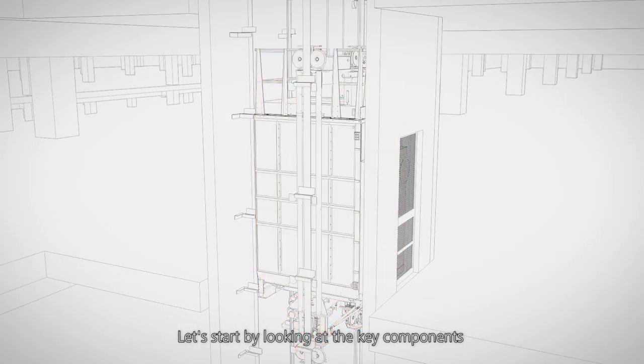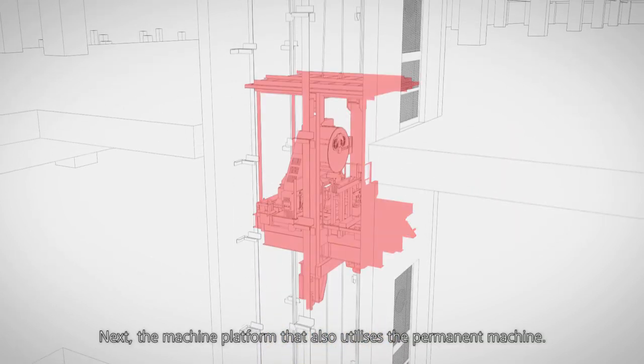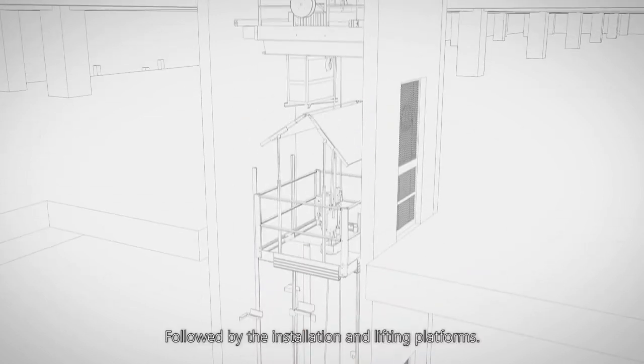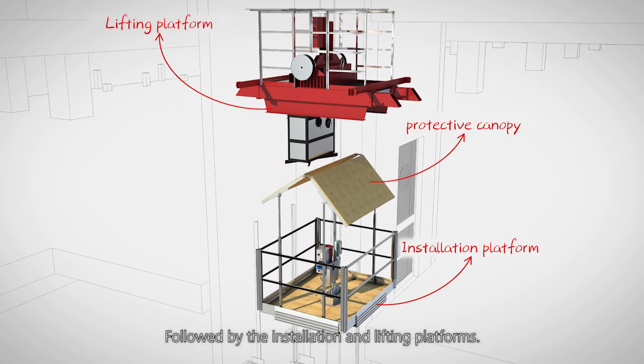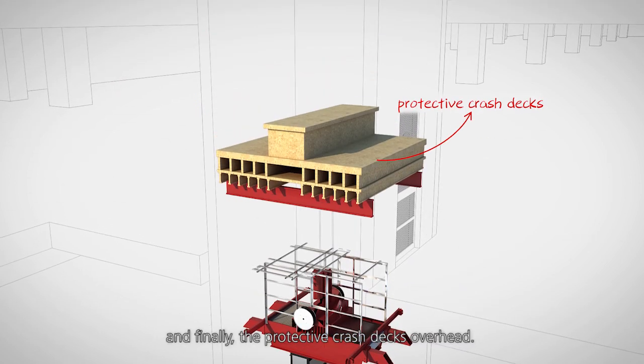Let's start by looking at the key components. We begin with the permanent elevator car. Next, the machine platform that also utilizes the permanent machine. Followed by the installation and lifting platforms. And finally, the protective crash decks overhead.